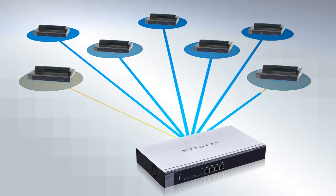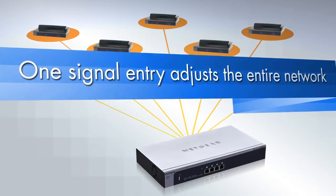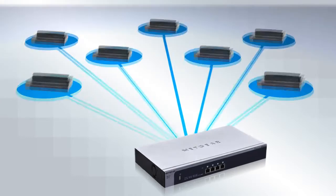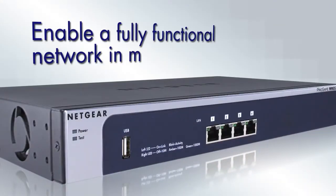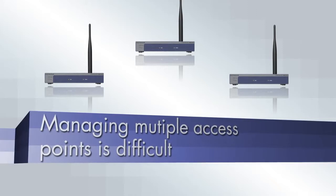After simple automatic discovery of all wireless access points, administrators can send a single entry of wireless parameters and security settings to the entire network, enabling a fully functional wireless network in minutes.